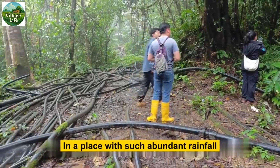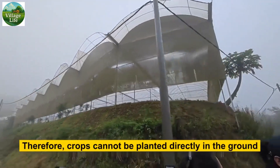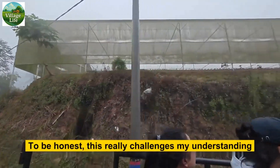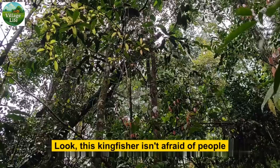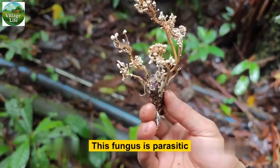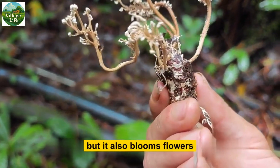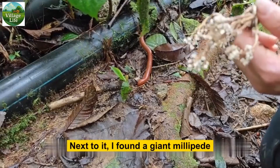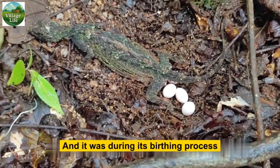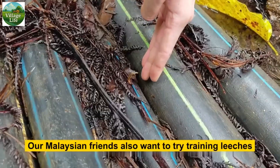In a place with such abundant rainfall, why connect so many water pipes? Because the rainfall is too abundant, crops cannot be planted directly in the ground — it is necessary to build greenhouses and divert water from the mountains for irrigation. This kingfisher isn't afraid of people, and its beak is red — quite different from kingfishers back home. This fungus is parasitic and grows robustly with flowers beside it. I also found a giant millipede — I wonder if it will spray poison. I also saw the legendary draco giving birth, which is very hard to encounter — during this process it won't run away until after giving birth.